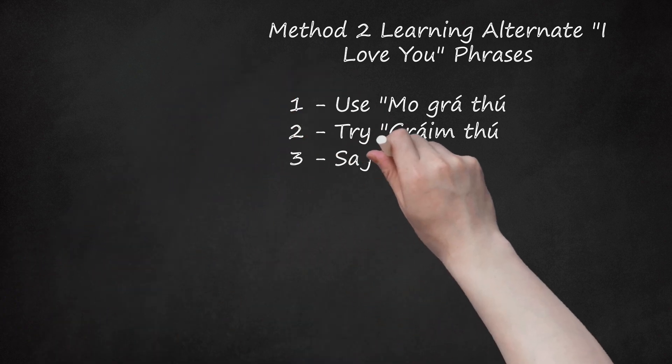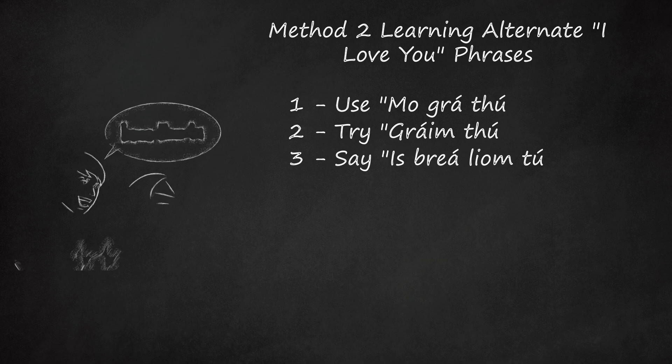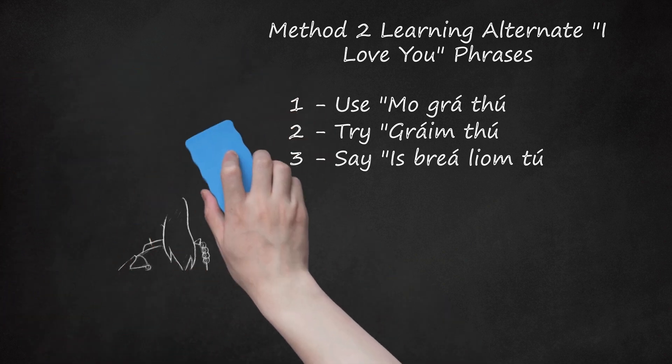Step 3: Say 'Is breá liom tú.' This is pronounced 'iss bra-lum too.' Use a hard 'S' sound, as in 'sass,' for the first word — it should not sound like the English word 'is.' Note that 'breá' rhymes with 'ra,' and that the second word rhymes with 'strum,' regardless of how they look like they would be pronounced in English.